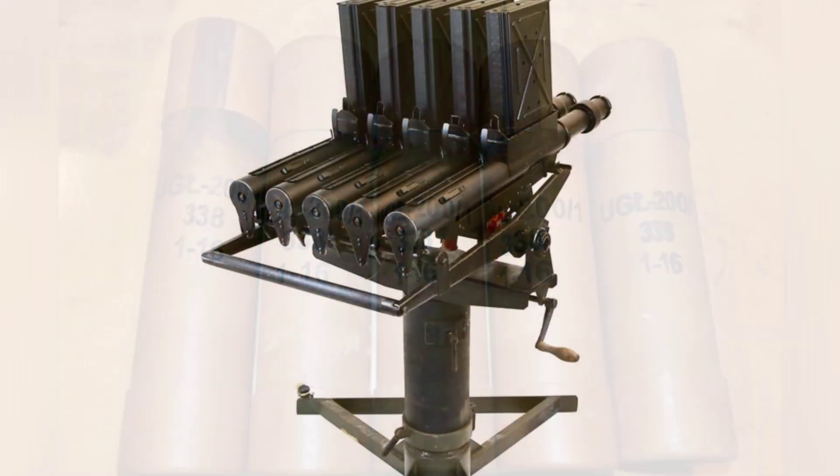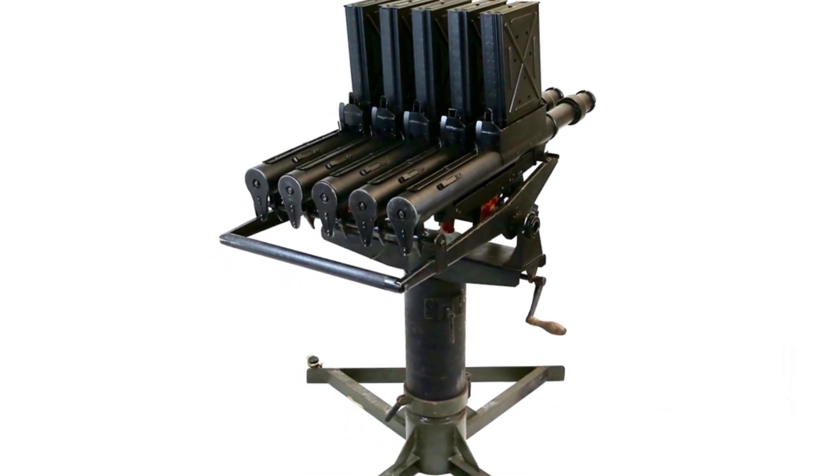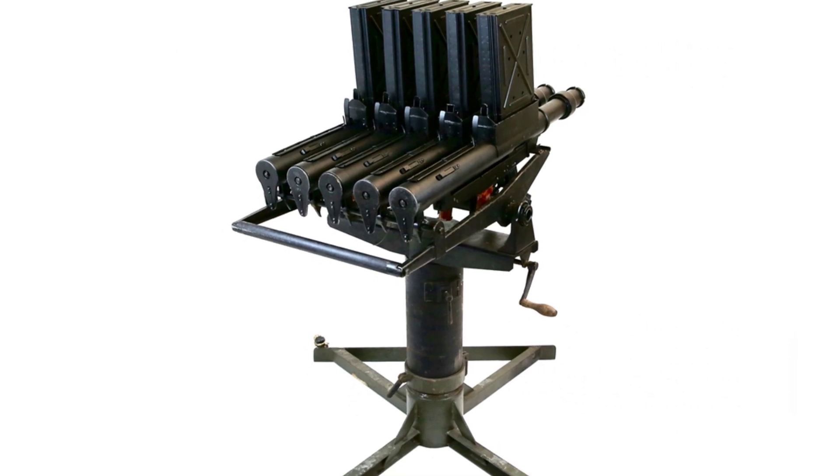During firing, the gas from the blank round acts on a riot control round inside the launcher, not only propelling it out, but also igniting the fuse of the ammunition.